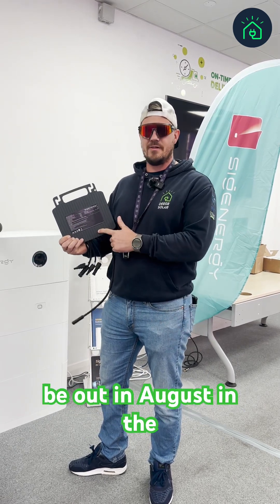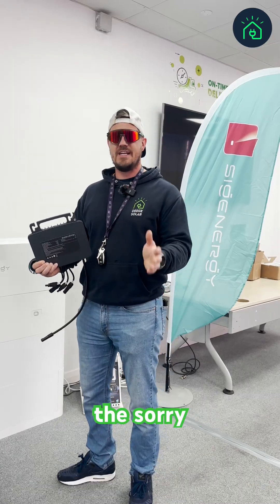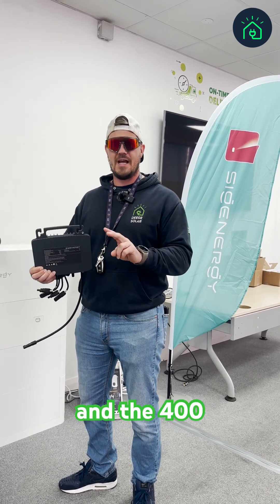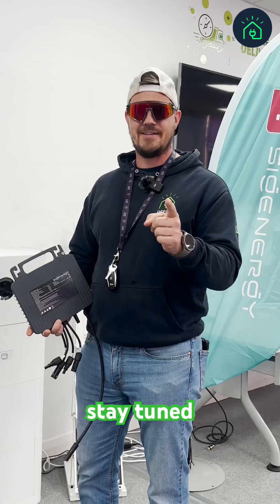This is going to be out in August in the UK. They do a 400W, 600W, 800W, and 1000W range. The 800W and 1000W support two panels, and the 400W and 600W support one panel. Really excited to see this — stay tuned.